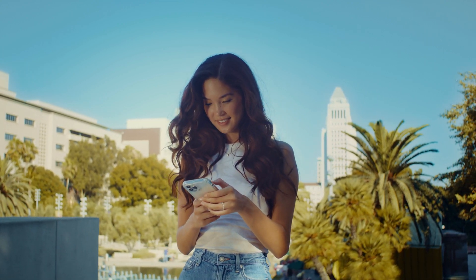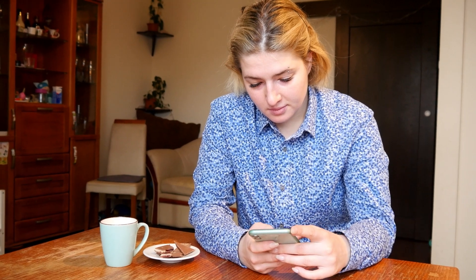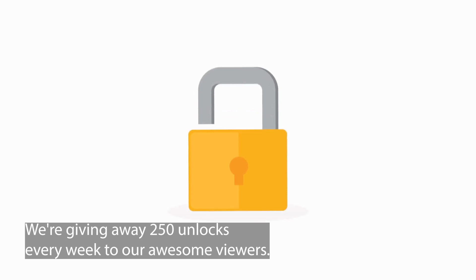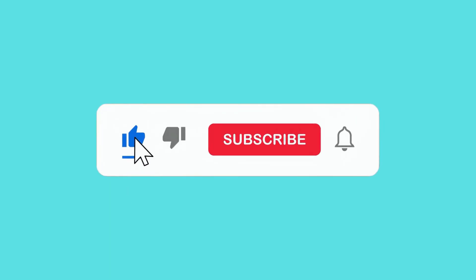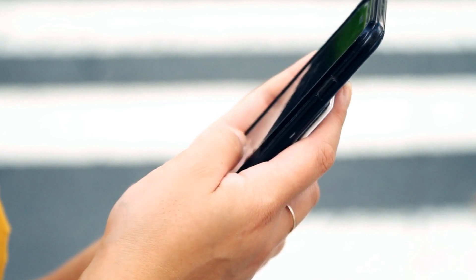Just a quick heads up — these unlocking services mostly work like a charm in first world countries. If you're somewhere where access is a bit tricky or you're feeling unsure about using these services, no stress. We've got something special for you. We're giving away 250 unlocks every week to our awesome viewers. Want to get in on this? It's super easy. Just hit the like button on this video, smash the subscribe, and drop a comment with your phone model, IMEI, and your country. And bam, you're in. Keep an eye out — good luck could be heading your way.